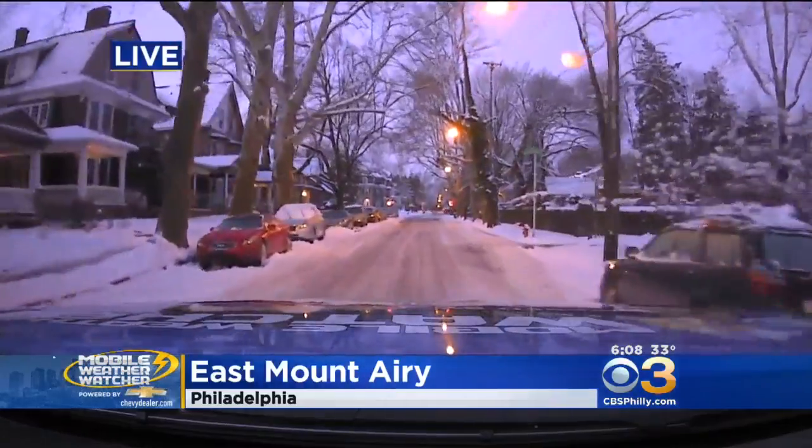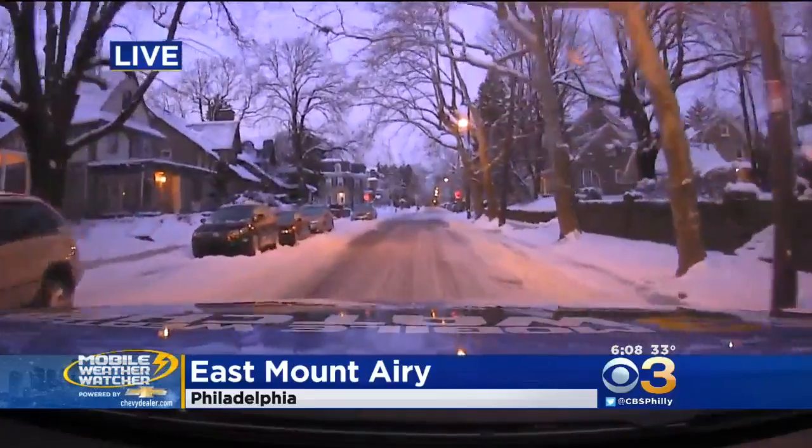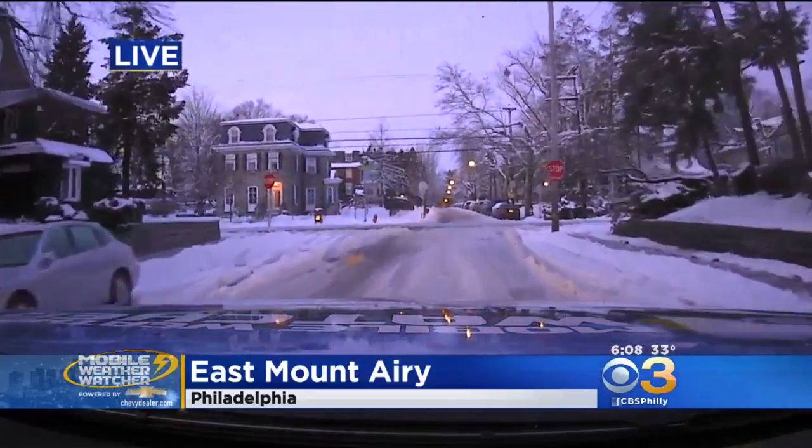I do want to mention that we were also in South Philly earlier and the roads were so much better over there, even on the side streets that are tough for plows to get through — they were definitely plowed. A lot easier commute for people coming from South Philly. But again, here in West Mount Airy, you're definitely going to need to take that extra time to dig out your car and then be careful once you do get on the roads.